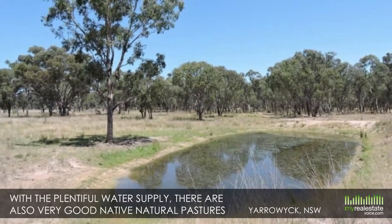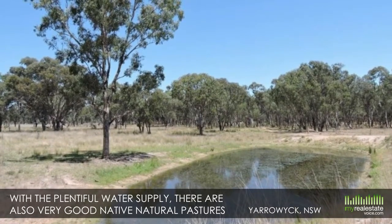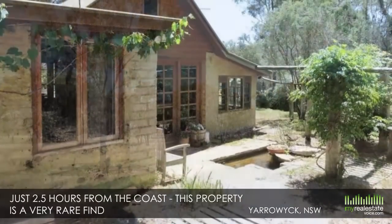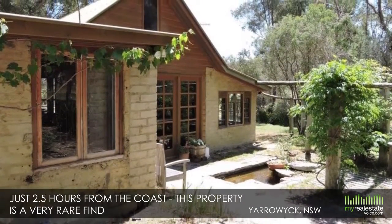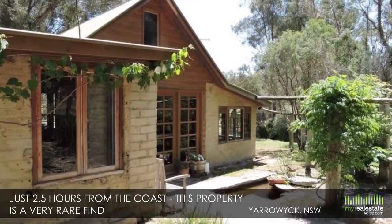With the plentiful water supply, there are also very good native natural pastures with over 40 species of grass. Boasting the most amazing location and features, and just two and a half hours from the coast, this property is a very rare find.